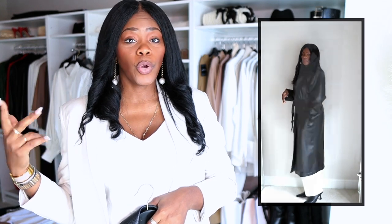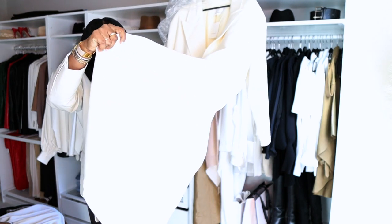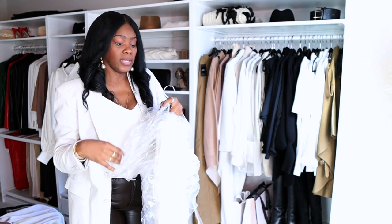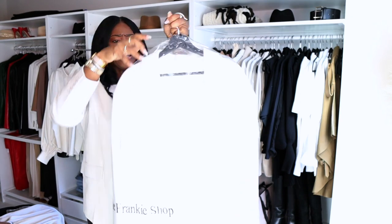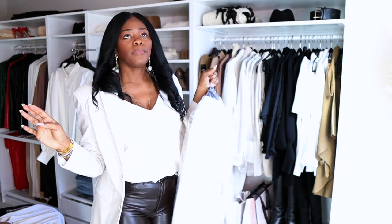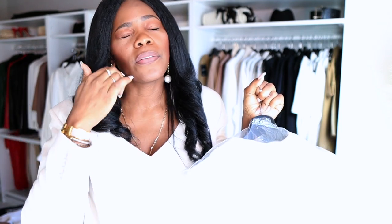I have three coats from the Frankie Shop: an oversized 80s-vibe coat with shoulder pads, a trench coat, and a wool coat. The wool coat in ivory is very thin — the lining doesn't go all the way through — so it's not a thick coat, but it's large, oversized, has shoulder pads, and works for us. This is what I mean when I say shopping regular brands and making it work for me.